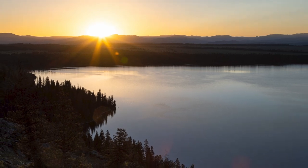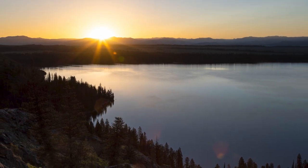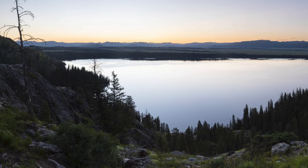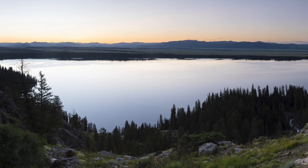You'll know you've reached Inspiration Point because there'll be a little sign. And once you finally do get up there, it's a gorgeous, fantastic view overlooking Jenny Lake. You can see the entire valley of Jackson Hole — it really lives up to its name. It's a really pretty spot.